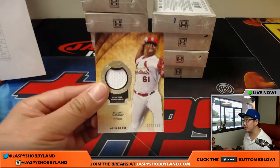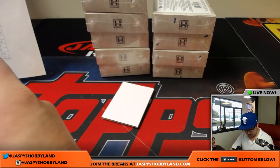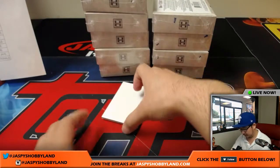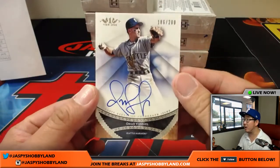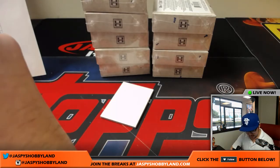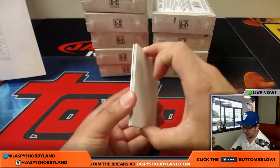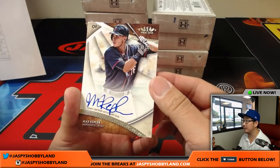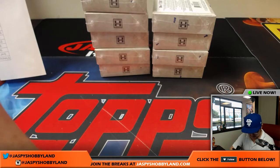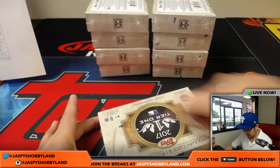All right. We have Alex Reyes, 32 out of 331 — that'll go to the Cardinals. Down here is Omar Vizquel, Mariners Edition, 186 out of 200 for Ed Ahrends and the Mariners. Ed's been on a nice little streak here at Jazbeeshobbyland lately. And the last one in this box is Max Kepler, 26 out of 300 — Twins, going to Paul Harris.